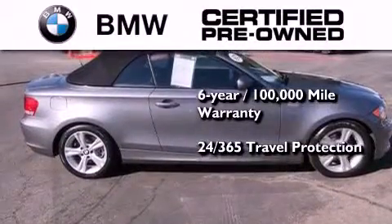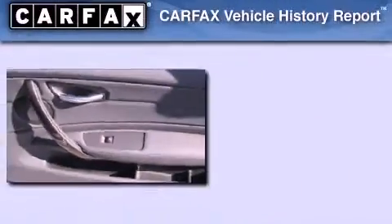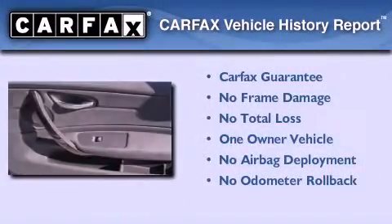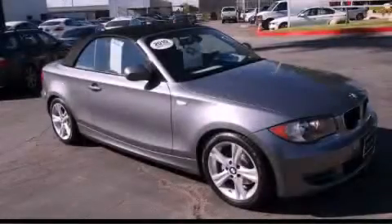365 days a year, even if you're not the one driving. This BMW has had only one owner and it qualifies for the Carfax buyback guarantee. Please call us today for more information on this great vehicle.